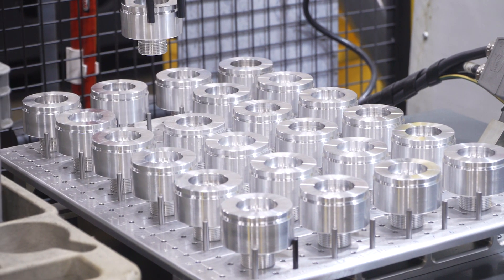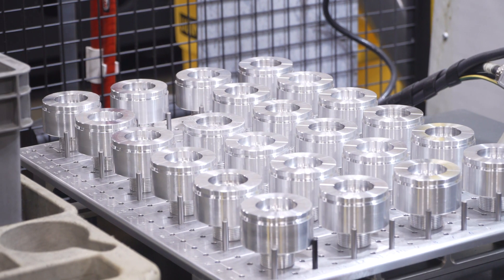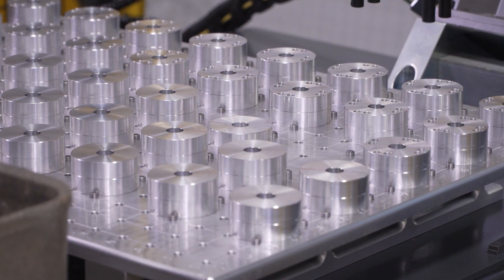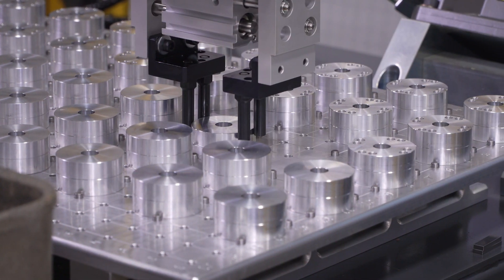With the robots, even if night shift isn't working 12 hours and we're not working 12 hours, the robot tables can be loaded up, night shift can leave, and in a couple hours when day shift comes in, they're still running. So we're allowed to run parts with no one here, where before we weren't able to do that.